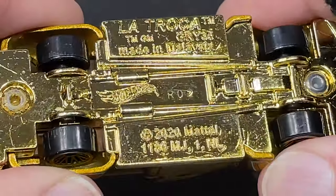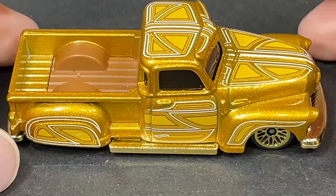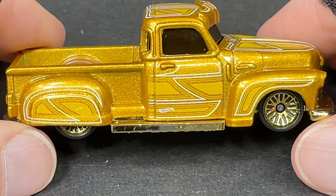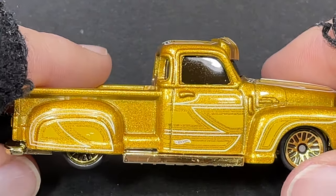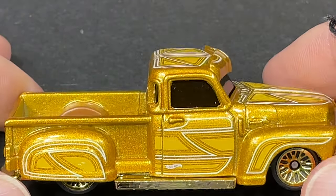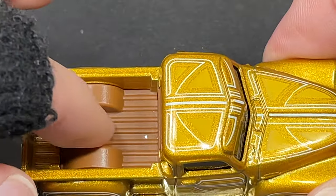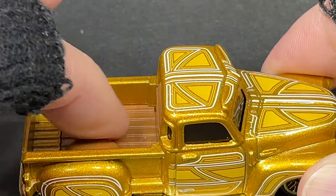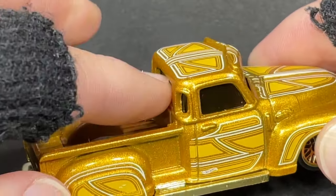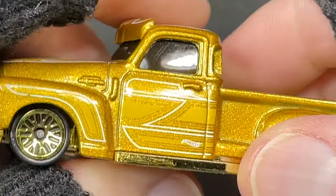All plastic gold chrome. Made in Malaysia, RO2 stamped on the base, copyright 2020. There's a side view — we do have the Hot Wheels logo on the bottom of the door, some really cool pin striping, and what looks like a butterscotch or brown color on the bed in plastic. The interior might be the same color but you can't even see inside with those dark windows.